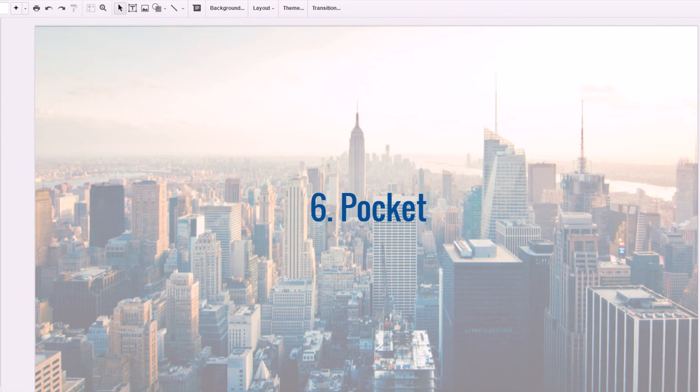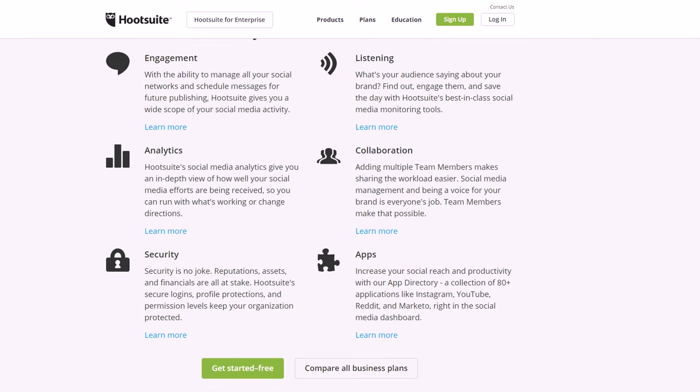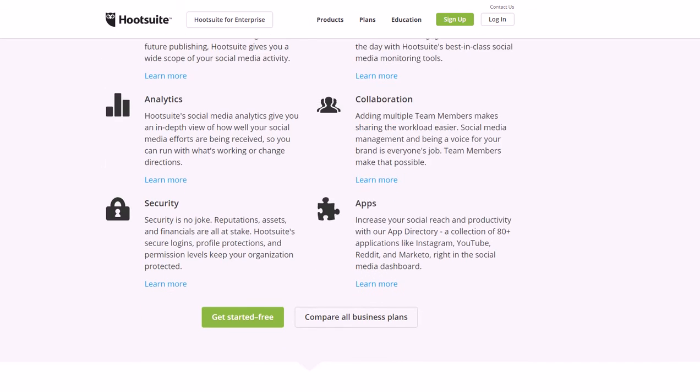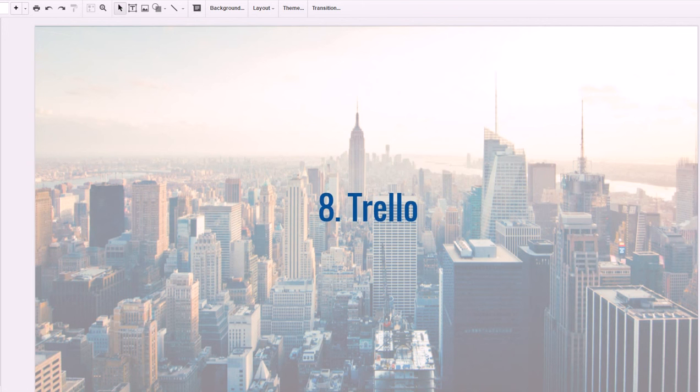Number seven is Hootsuite. Hootsuite is great for social media — it allows you to not only automate posting on social media but also organize a dashboard where you can have all your social media messages from Twitter, LinkedIn, Facebook, and other platforms in one place. You can check all your messages and news feeds at once in one tab, combining your social media into one organized place. It really saves you time and they do have a free version.